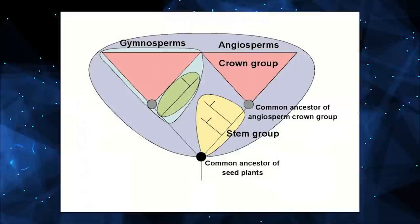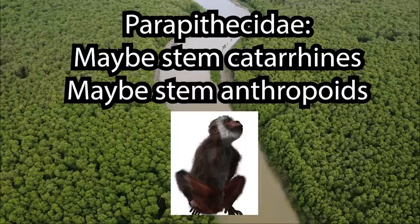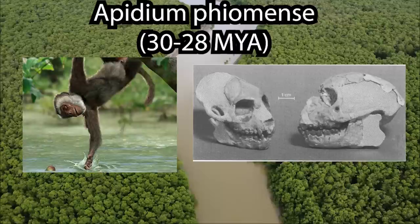Crown groups are groups that exist today and can be traced back to a common ancestor, while stem groups are dead ends and basal to crown groups that exist today. So to use a reference from a few episodes ago, plesiadapiforms would be a stem group, while primates would be a crown group. We'll begin with the parapithecids, who are thought by some to be stem catarrhines and by others to be stem anthropoids. Either way, parapithecids have no living relatives.